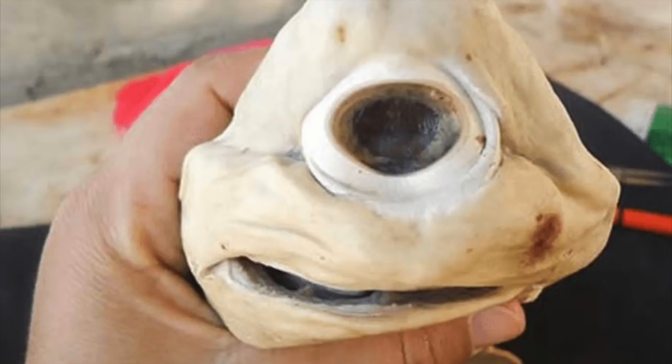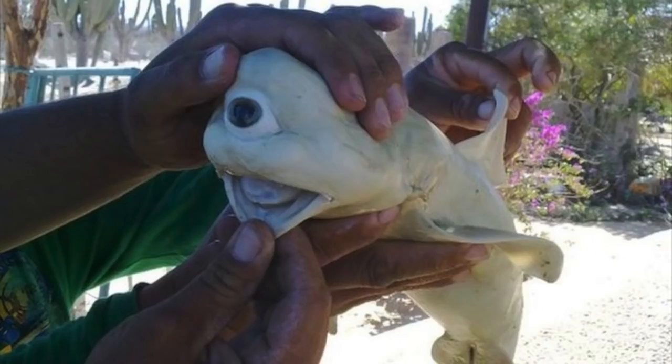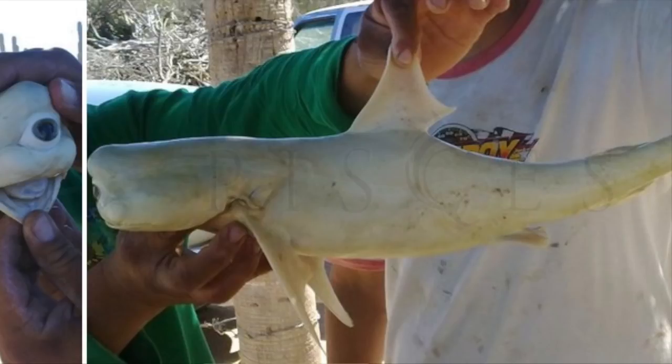The next scariest animal we have is the cyclops shark. This one isn't really scary — I just thought it was really weird looking, kind of like Mike Wazowski from Monsters Inc. There aren't many facts about this animal because it was found only as a fetus inside a shark. A commercial fishing crew caught a dusky shark in mid-2011 off the coast of Baja California Sur in Mexico. When they cut the shark open, they discovered it had been pregnant with a fetus that was albino and had only one large eye centered in its face. Scientists confirmed the specimen is legitimate and the optical tissue was functional, though the animal likely wouldn't have survived in the wild.